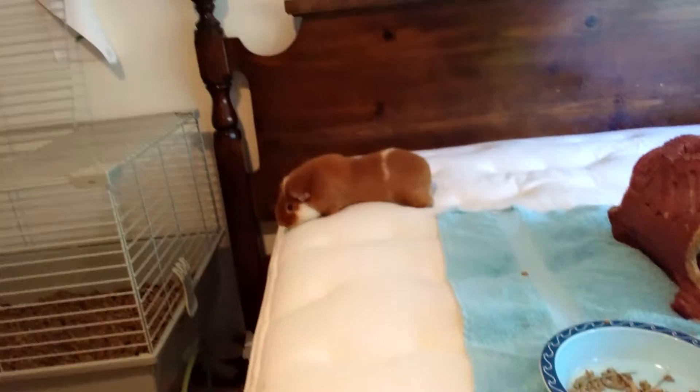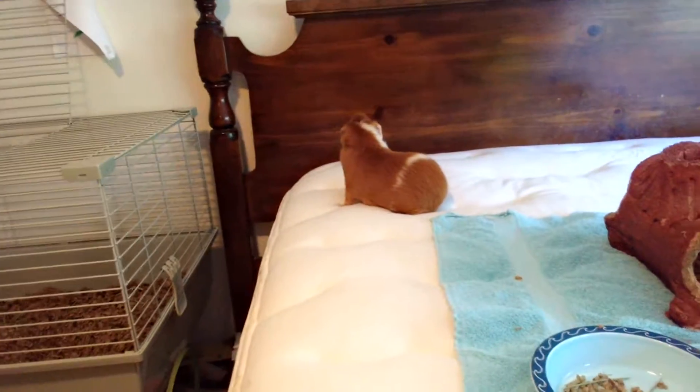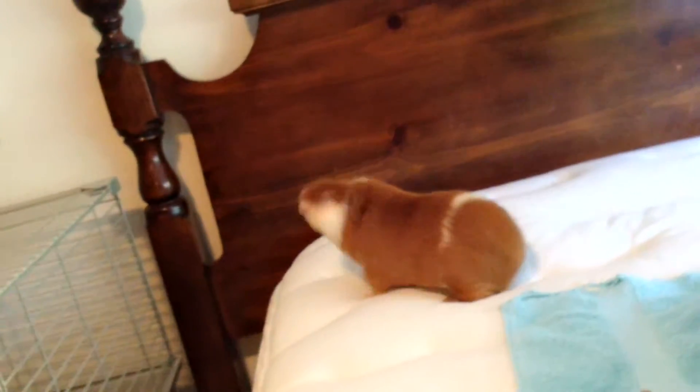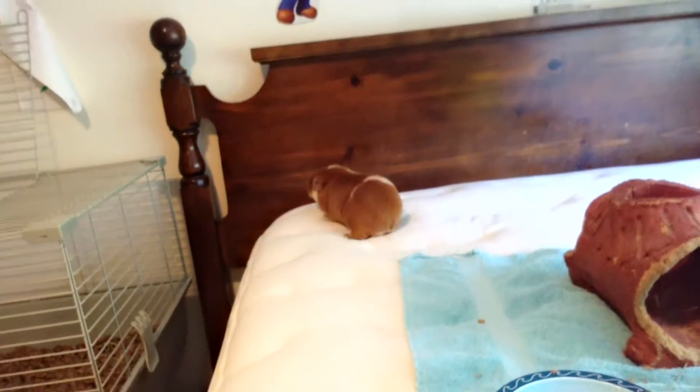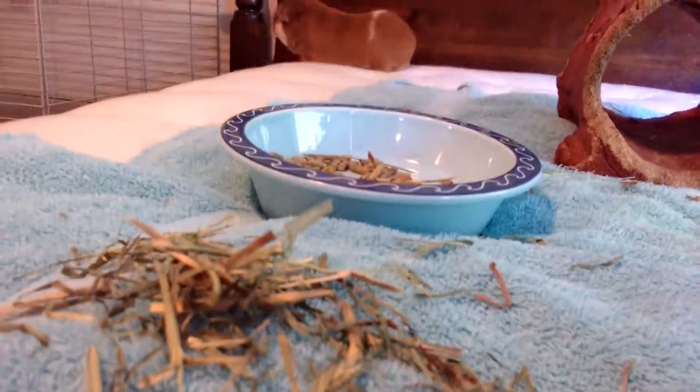And yeah, make sure he doesn't chew on your bed because he did that last night. If you didn't see from that other video, he sometimes is a derp. Why do you keep going over there? Hold on — I'll be right back.